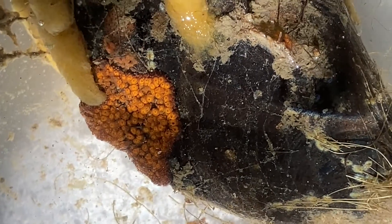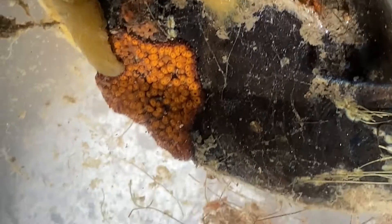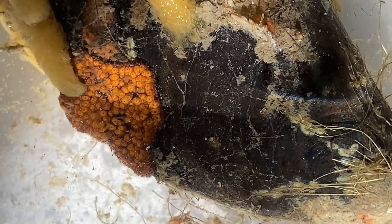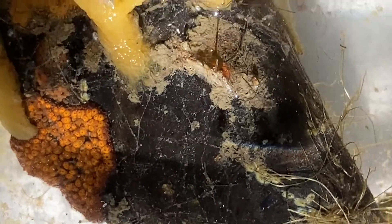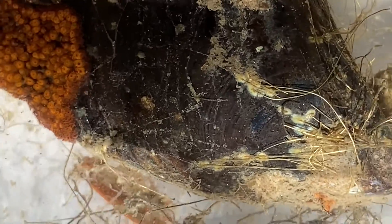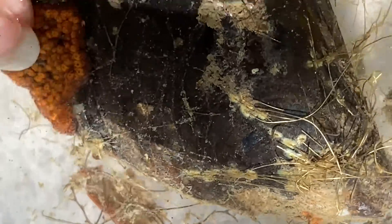I want to point out another orangey thing that you're probably going to see in your samples — it's another kind of tunicate. It's more of a spreading kind instead of a stand-up kind. When you touch these, they're super slick. So when you're examining them in your sample, you'll be able to tell it's not a sponge but it's a tunicate because it'll be super slick, kind of like jello.